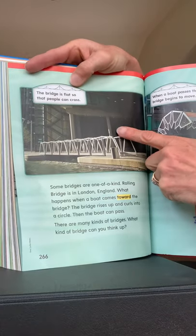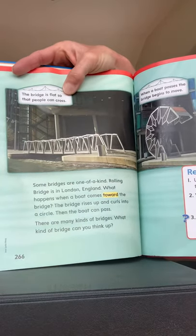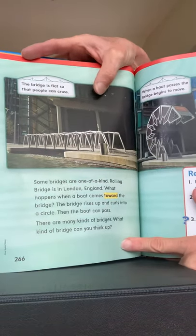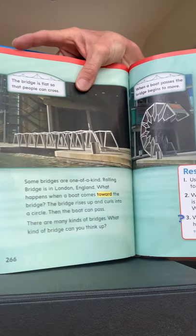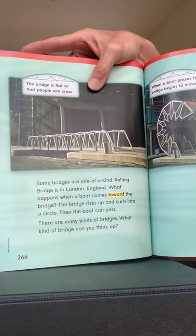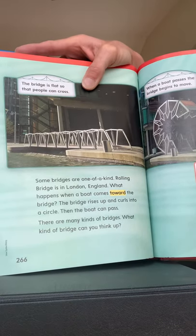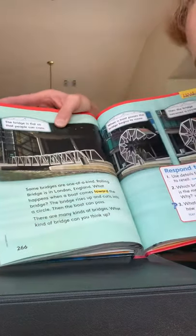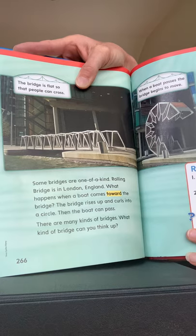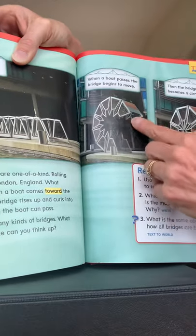This caption says the bridge is flat so that people can cross. Some bridges are one of a kind. The Rolling Bridge is in London — that's what this one's called: Rolling Bridge. What happens when a boat comes toward the bridge? The bridge rises up and curls into a circle — kind of like an armadillo rolling into a circle — and then the boat can pass. There are many kinds of bridges. What kinds of bridges can you think of?